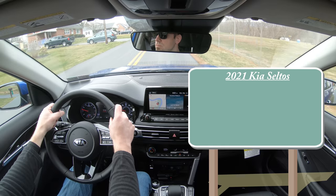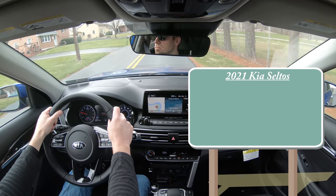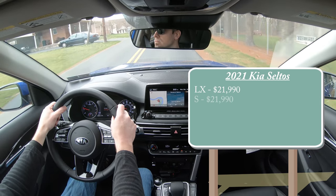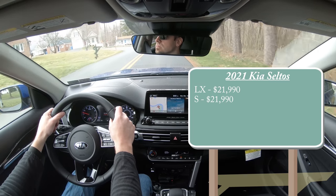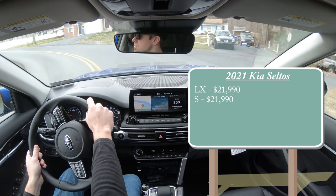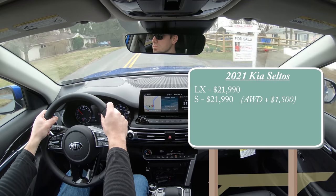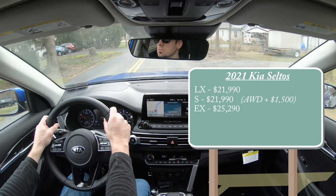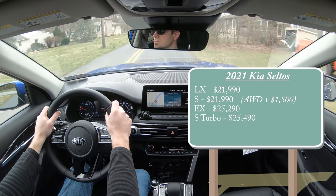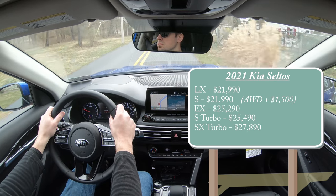There are several different trim levels for the 2021 Kia Seltos. First one being the LX, starting at $21,990. S, starting at $21,990 — and by the way, front-wheel drive comes standard with that S trim level; all-wheel drive is offered there for an additional $1,500. All other trim levels come standard with all-wheel drive, including the EX starting at $25,290, S Turbo for $25,490, and lastly the SX Turbo — the one we have today — starting at $27,890.